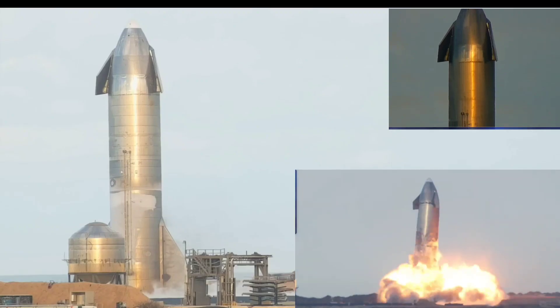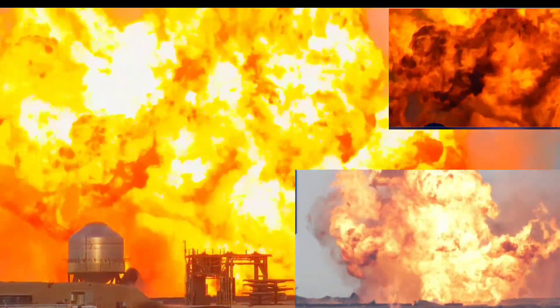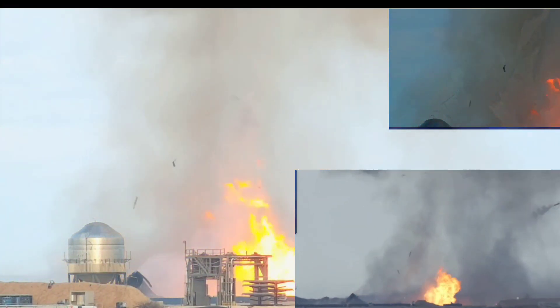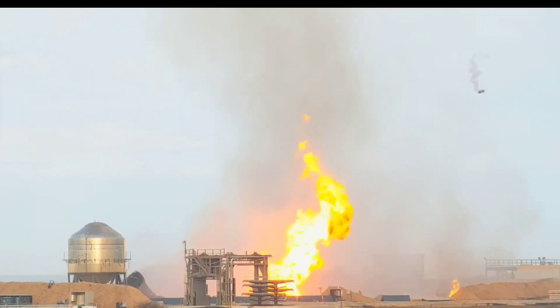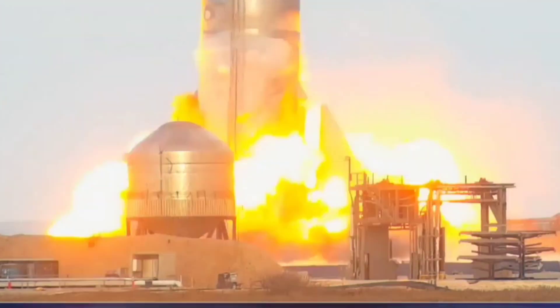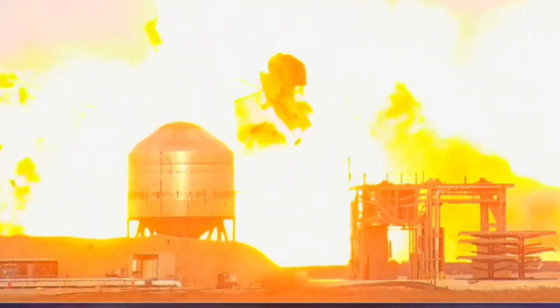Few moments later — oh, it just blew up! Oh my God, dude! Whoa! Here comes the explosion — get ready, guys. We have to go — go, go, go!